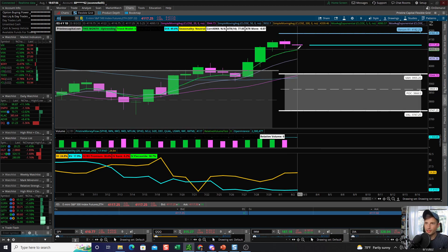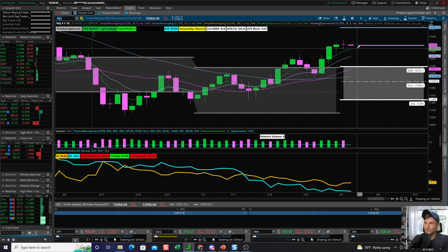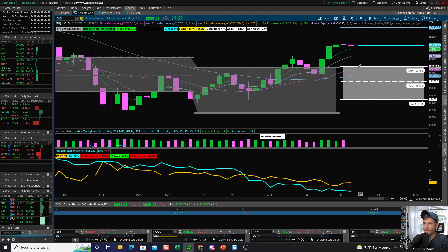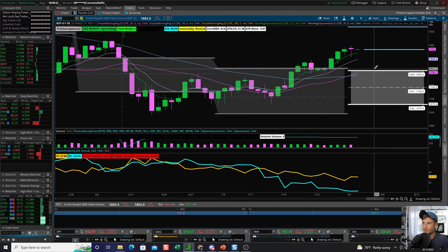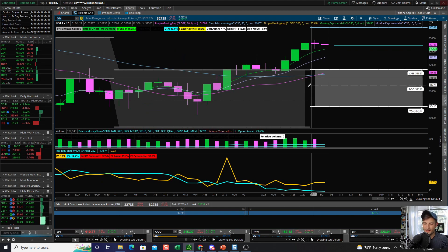The S&P 500 is pulling back to the five-day EMA — nothing extreme at all. The NASDAQ is also pulling back to the five-day EMA, but consider that if these asset markets were to retest the 20-day simple moving average, that would be a huge drop — and that would just be a routine test of the 20-day SMA, which happens all the time. So asymmetry is not really working for us anymore. The Russell 2000 and the Dow Jones are similarly on the verge of retesting their five-day EMAs.